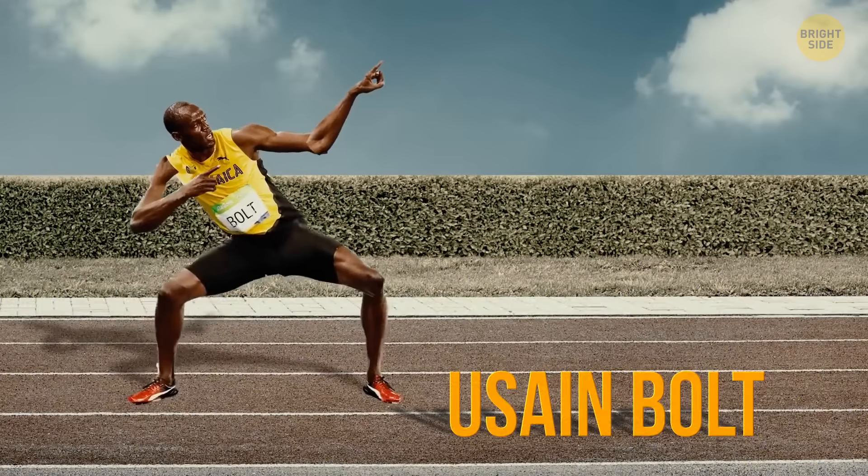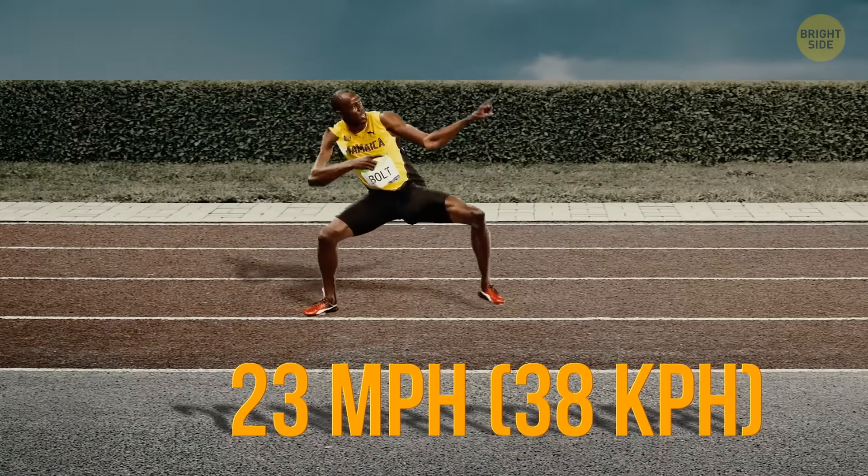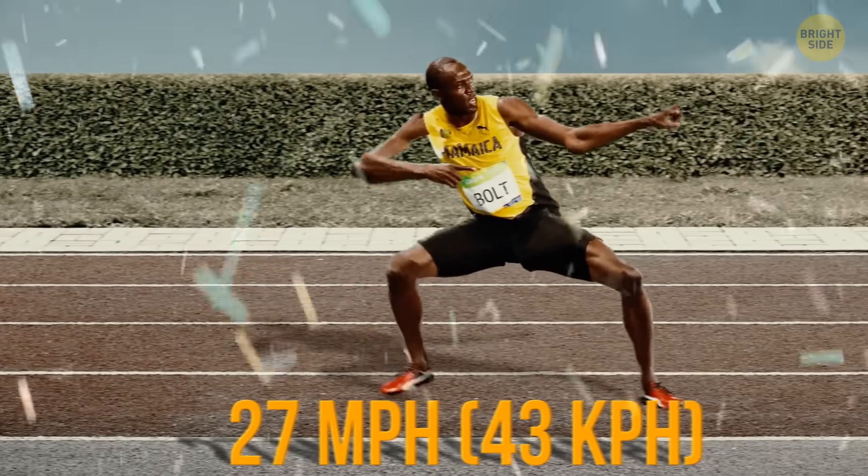The fastest man on Earth, Usain Bolt, can run with an average speed of about 23 miles per hour. But his top speed is higher, up to 27 miles per hour.